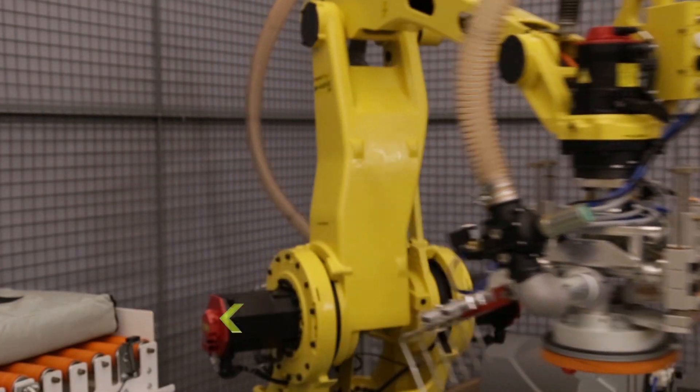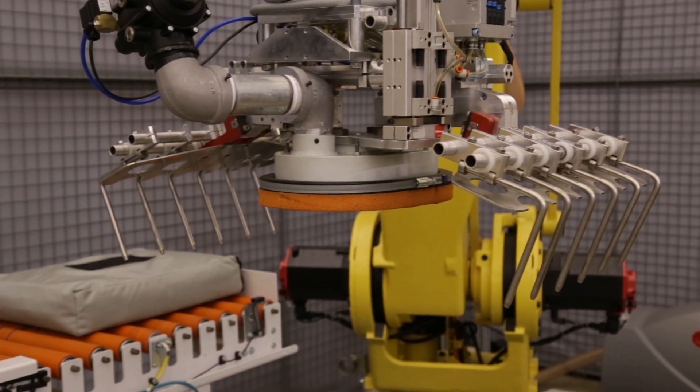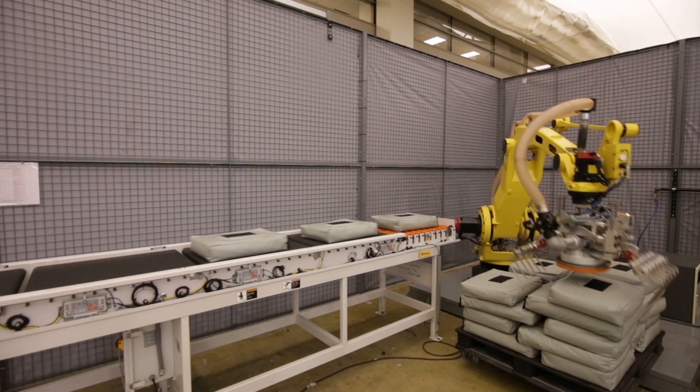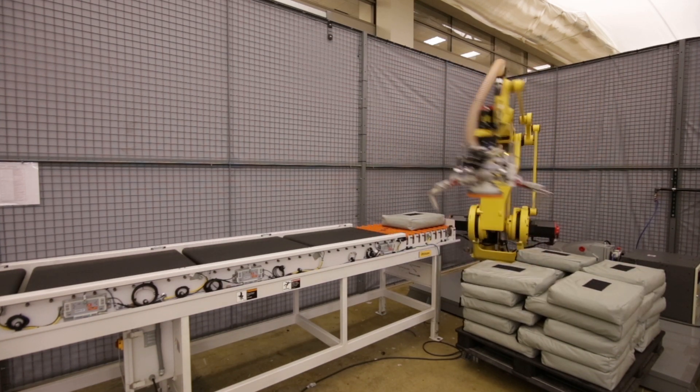The robot in this system palletizes 32 bags per minute, demonstrating the possibilities of a robotically palletized process through the use of FANUC robots, Pallet Tool Turbo, and IR Vision for palletizing.